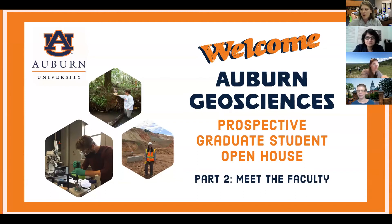Hi and welcome to the second part of our virtual open house for Auburn Geosciences for prospective graduate students. My name is Anne Ojeda and I'm an assistant professor in the Department of Geosciences here at Auburn. In the next few minutes you'll learn a little bit more about the department, some of the research areas, and meet some faculty members. Then we'll have several faculty members showcase their work and explain how prospective students can get involved.